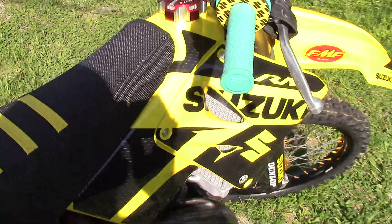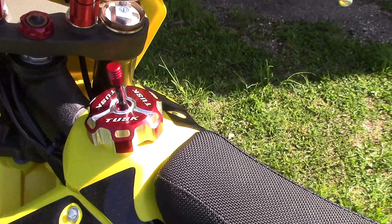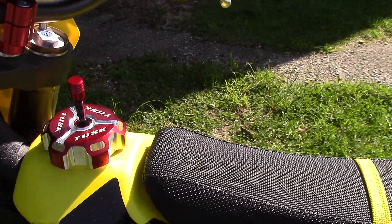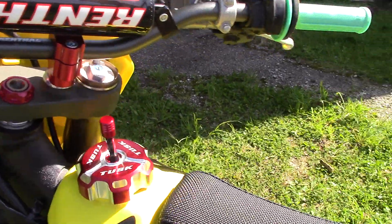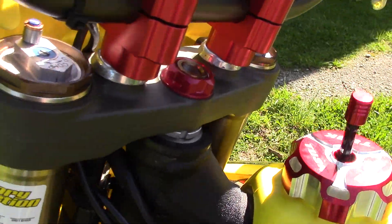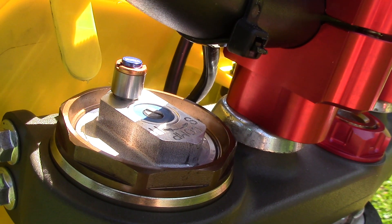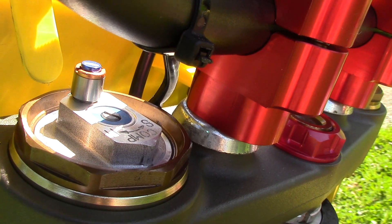For the fuel, I'm using VP C12. Got a Tusk fuel cap — billet aluminum, just for looks. Most of these parts I got from Rocky Mountain ATV — pretty good fast shipping and good prices. Got a little Motion Pro bleeder quick-release valve so you don't have to get your flat head out and take out a screw; you just push it as the air builds up.